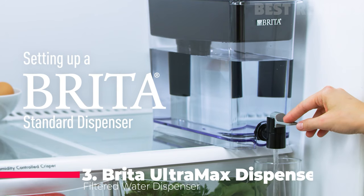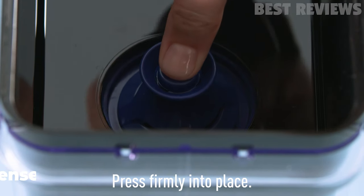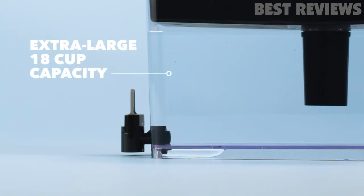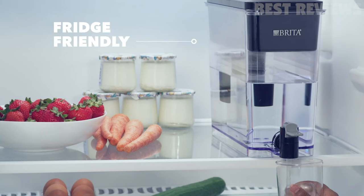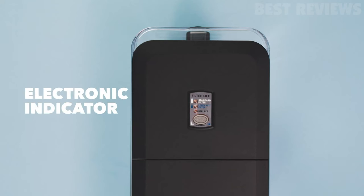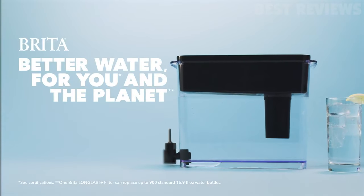Number 3: Brita Ultramax Dispenser. Brita's Ultramax Dispenser comes with a long-last plus filter. It works much like the Brita Plus 30-cup dispenser, and the two models are very similar in size. The Ultramax is a fine option, and for heavy-use households, it's a great one. But the Ultramax handles are less comfortable to hold than those of the Brita dispenser, and its opaque upper tank can make water levels less visible.